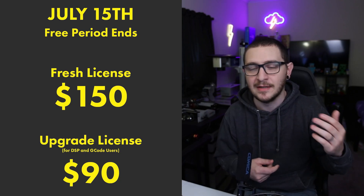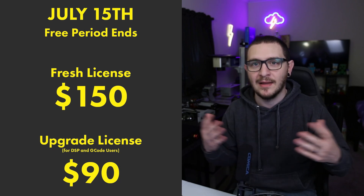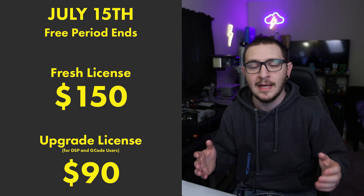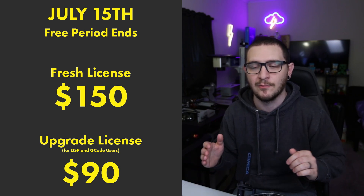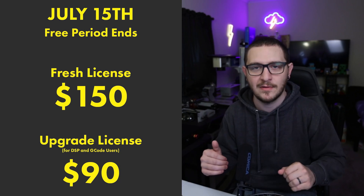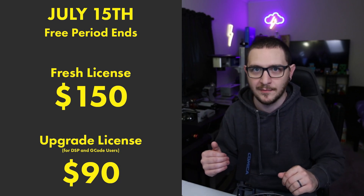On July 15th, that kind of beta for everybody that owns a Lightburn license is going to end, and you're going to have to make a purchase. If you've activated a new trial, you're going to need to buy Lightburn for Galvo. So if you don't already own it, you're going to have to pay for the whole thing up front. It's going to be $150, which — trust me — is a steal. That's an absolutely amazing price for this super powerful piece of software.